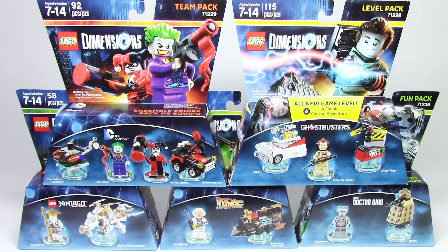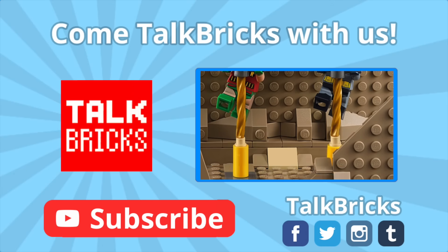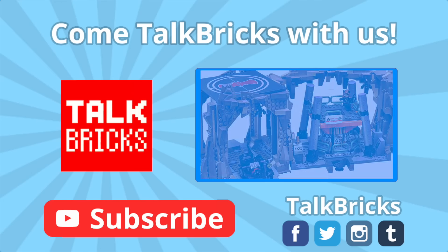That's all the time we've got for today — thanks and have a good one! Did you miss my thoughts about the new Batcave set? Click on this annotation to watch that video and don't forget to subscribe.